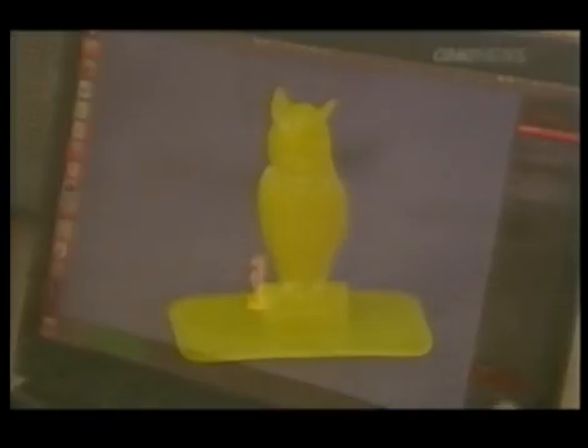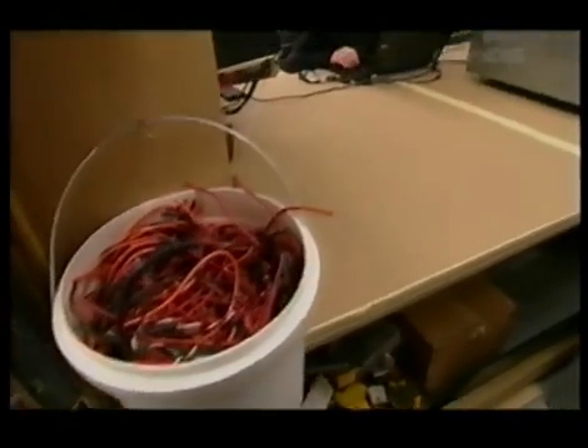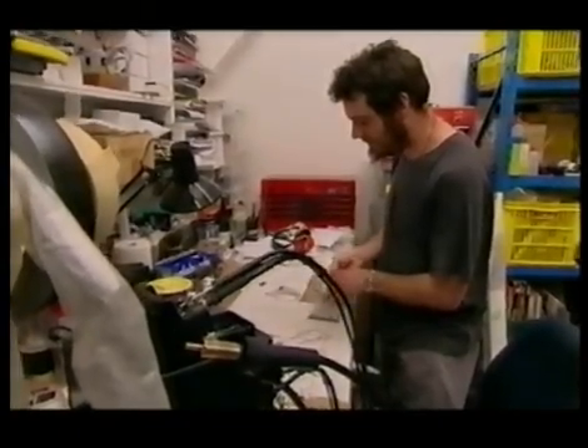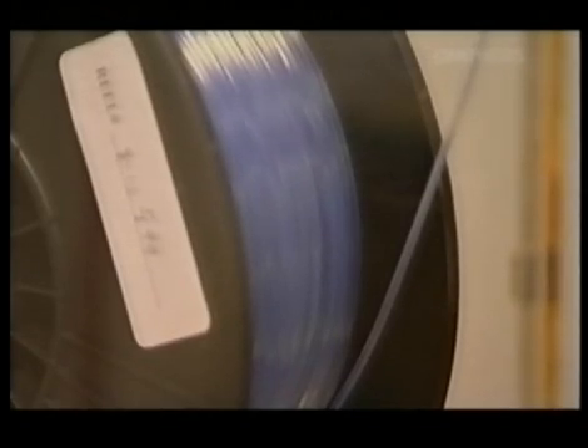The machine takes a 3D computer image of an object and prints it out in a solid form. These animatronics engineers are building printers that make things out of plasticine, resin, even plastic like weed-eater cable from a hardware store.